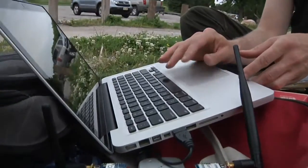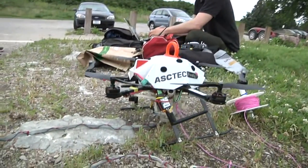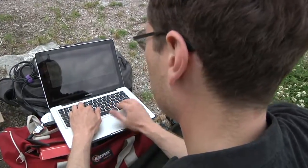Funding from the U.S. Department of Agriculture fuels the project, part of a National Science Foundation initiative. UNL's interdisciplinary drone research helped attract the grant.